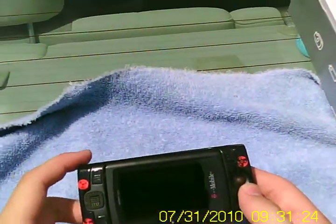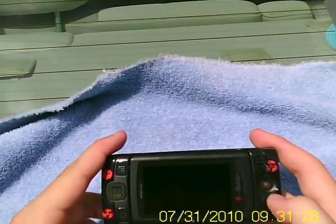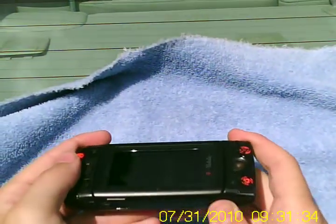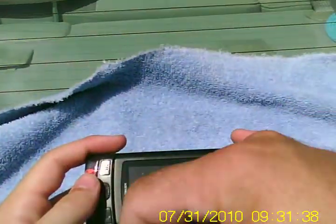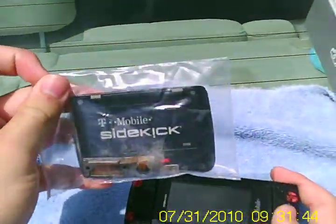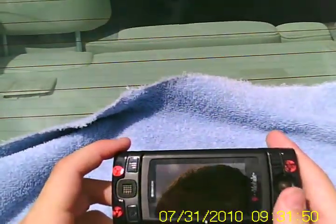Hey guys, this is my son's Sidekick that I'm selling. It's a T-Mobile. Just to show you that it goes on and off, that the flip thing works, keys are pretty clean. It also has a spare lens, but the lens is not working. The whole rest of it's fine — it needs another screen.